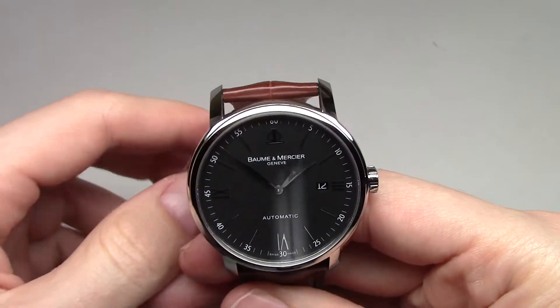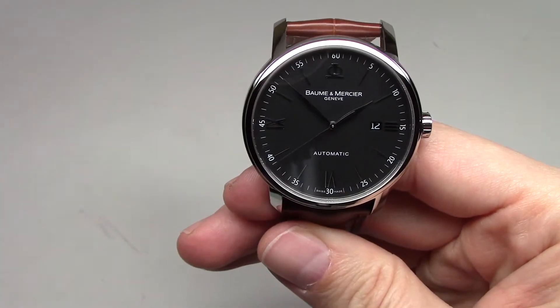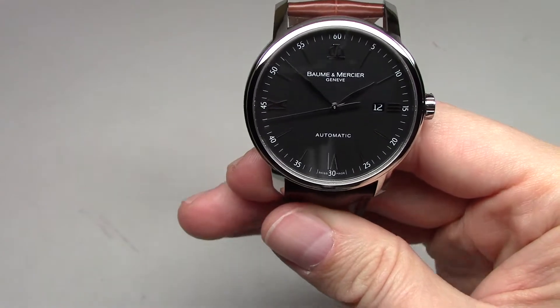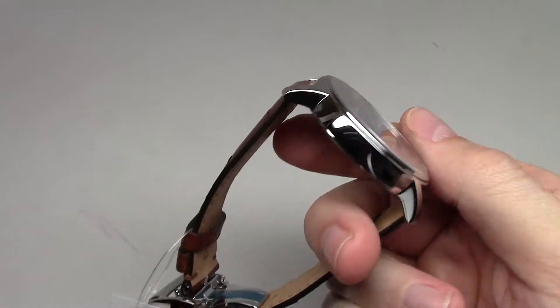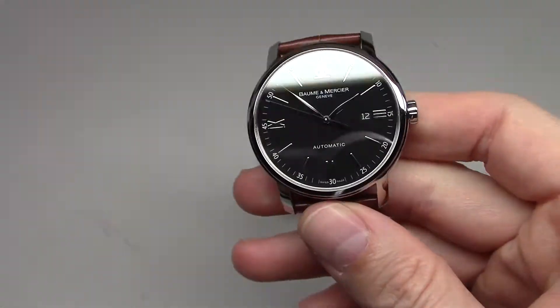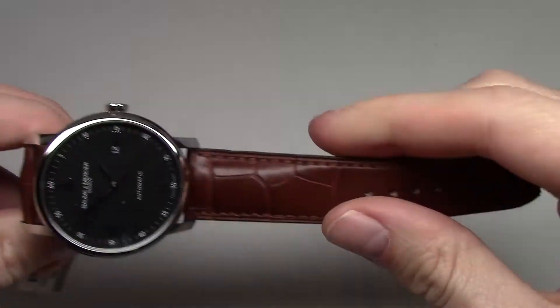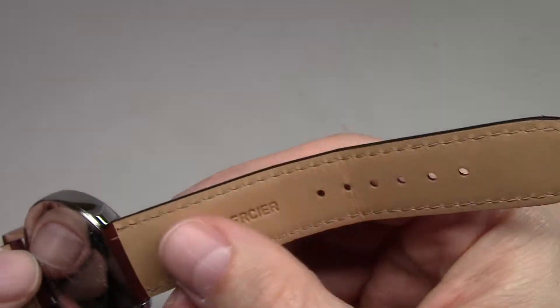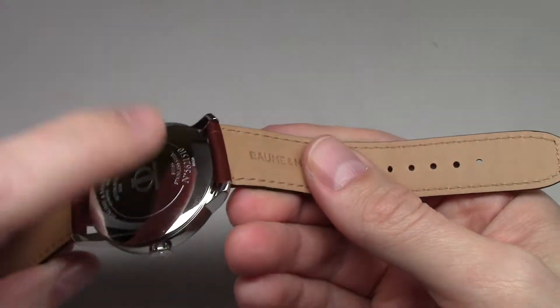The size of this watch is forty-two millimeters without crown, and just ten millimeters thickness. It has a leather band and a solid back.